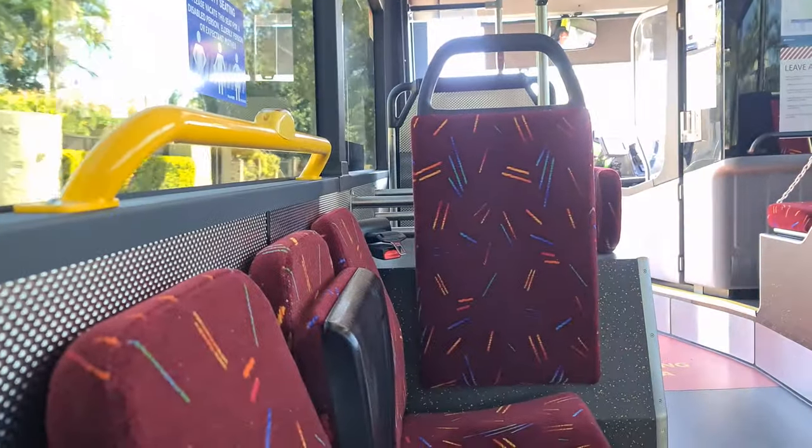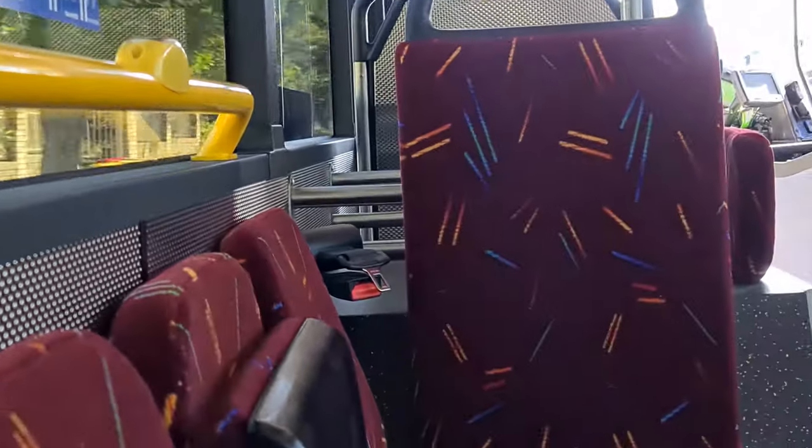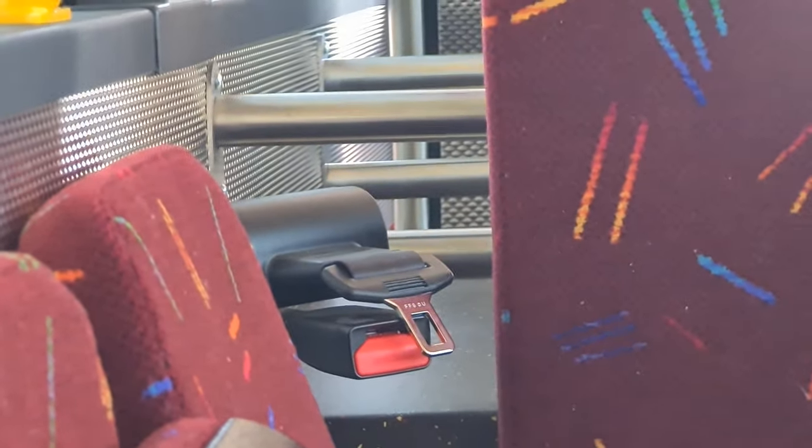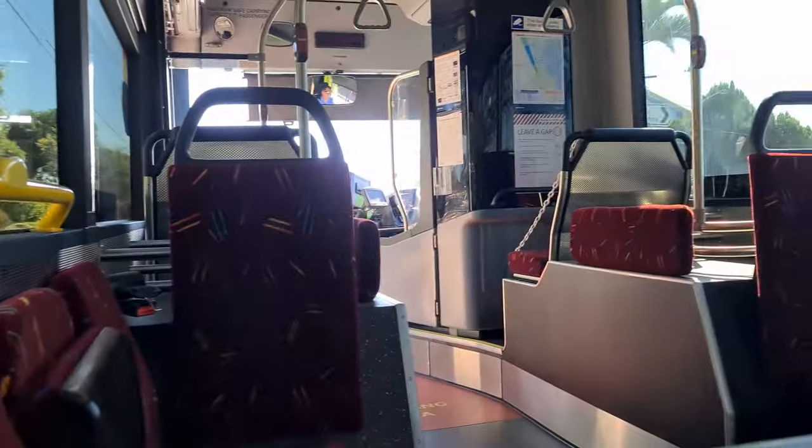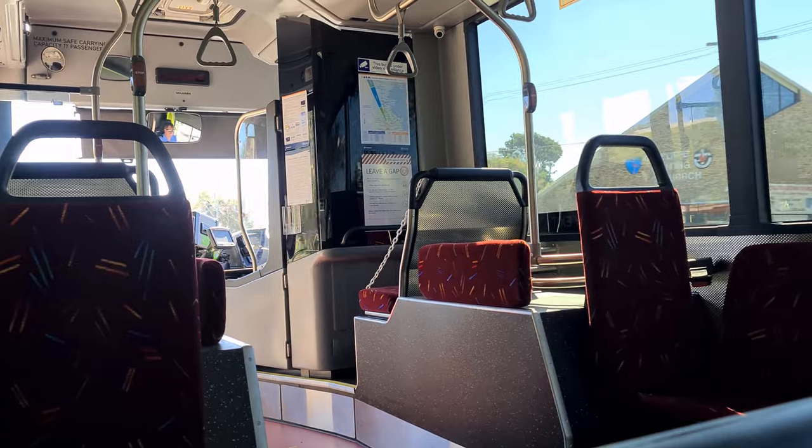One other thing I noticed whilst on board is that near the flip-up seats there's a wheelchair restraint device which offers additional safety. This is slightly becoming more common on route service buses, but I haven't seen them on any buses operated by Brisbane Transport.